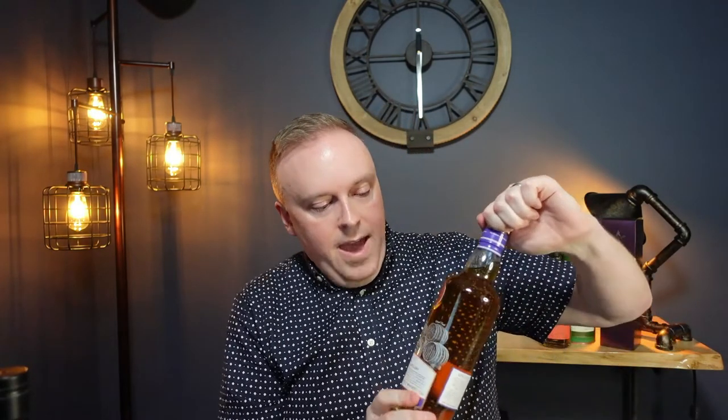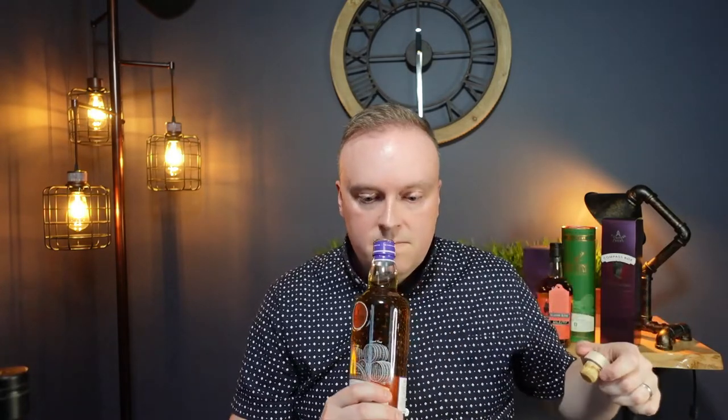By contrast, in this purple box we have the Glenrothes Discovery 11 year old. You can see the color is much darker, and that's because the sherry that was in the cask prior to the whiskey imparted all sorts of color into the wood, which then soaked back into the whiskey during the maturation period. Sherry casks impart a whole different range of flavors — you tend to see things like dried fruit, spices, and more of a darker caramel or toffee type flavor. You also tend to have a richer, more viscous mouthfeel from sherry maturation.